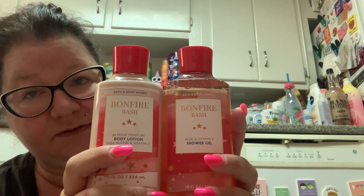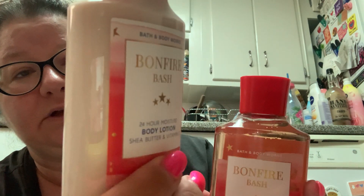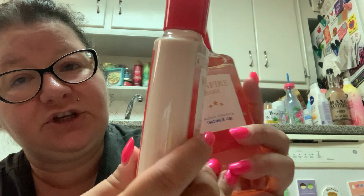The cream is already starting to turn a beige color — it's not white anymore because it has vanilla in it. All creams with vanilla will eventually start to change color.